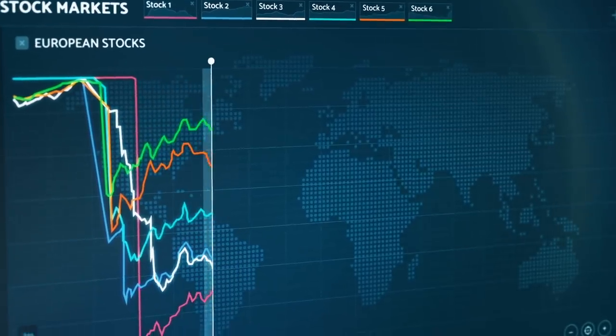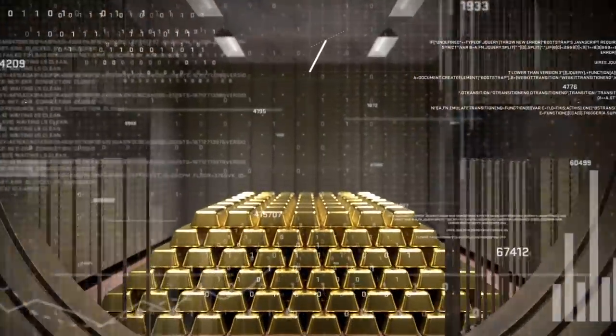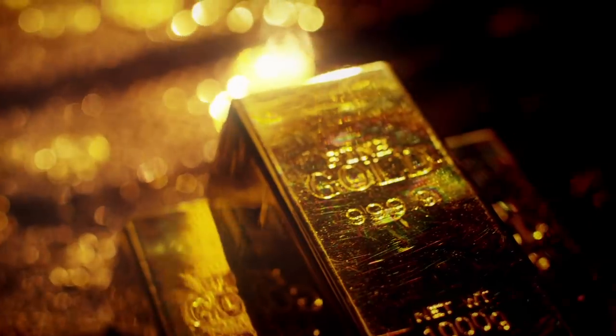Currencies are volatile, and with a market that fluctuates up and down so often, why not use Kinesis currencies based on some of the safest commodities on earth? Gold and silver.